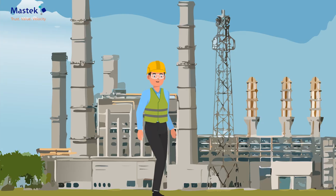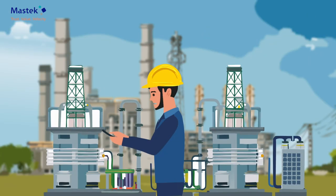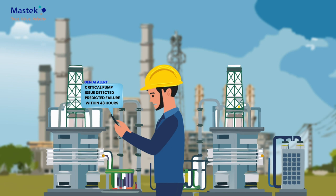Meet Mr. Zen, a dedicated technician at XYZ Utilities Plant. One morning, Mr. Zen receives a digital notification from the Gen AI system.